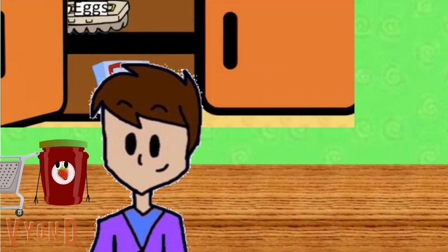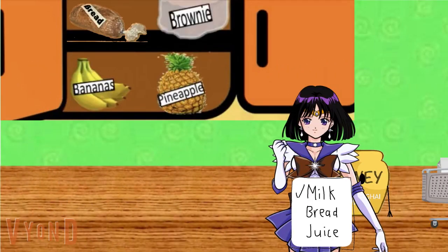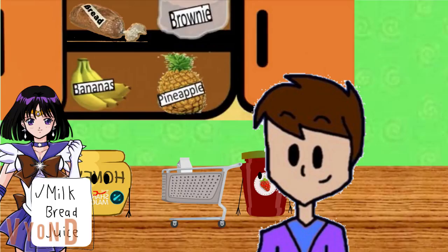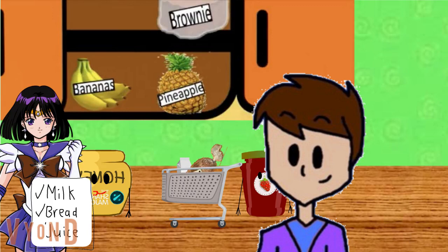What's next? Do you see this item? Right there! You see that item. What is it? Bread. Bread. For our peanut butter sandwiches. Bread. Check.